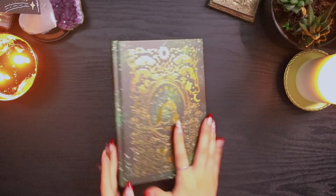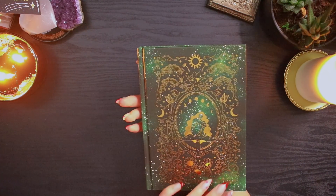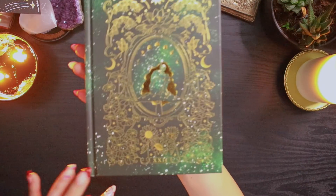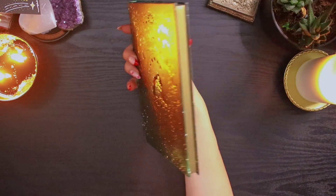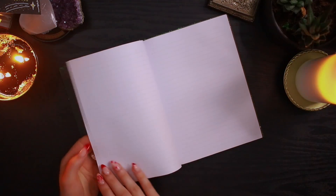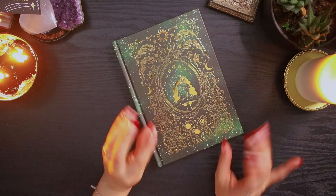Then I got this gorgeous notebook from the Quirky Cup Collective, which is an Australian business I found out about recently from someone on my Discord. It says 'Once upon a time' on the front; the back has an amazing human sitting on a little mushroom. The foiling is insane — I love the green, it has gold edges, and the spine is stunning. I'm going to use this as a little notebook to write down my memories.